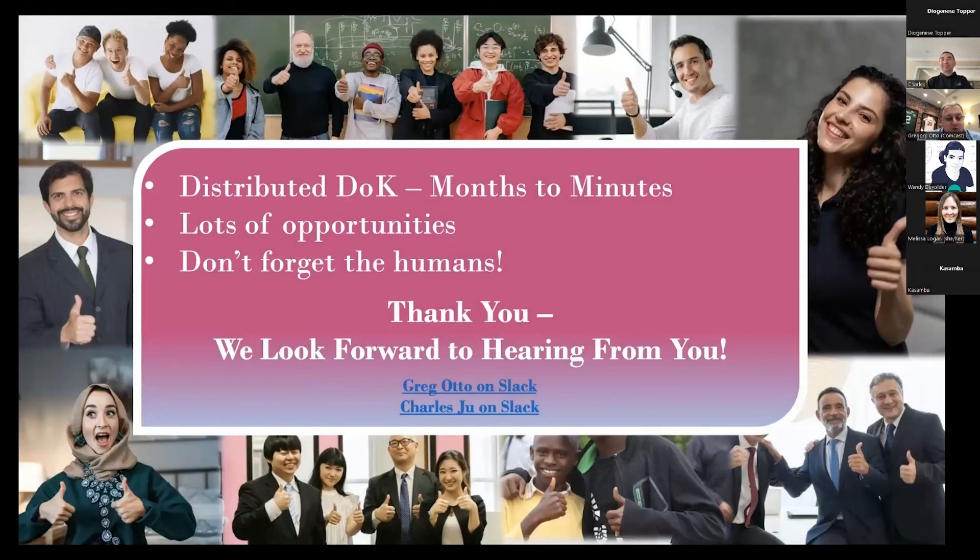Thanks, Charles. Just to wrap this up — distributed data on Kubernetes is real, it's here. You heard how we're able to take developer journeys from months down to minutes. You also heard from Charles how we've put structure in place by merging our cloud native teams and our data team — blending those two worlds together structurally within our company. Lots of opportunities, we're learning a lot. Please reach out to us on Slack — we're in the DOKC community, so don't be shy. And last but not least, do not forget the humans. Thank you very much.